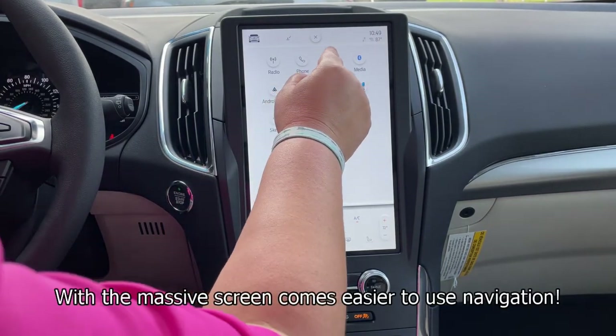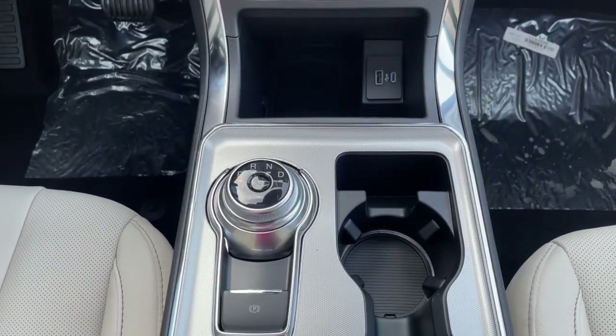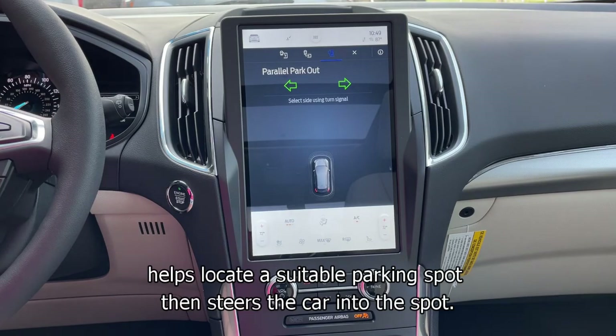With the massive screen comes easier-to-use navigation. As you can see, the gears are shifted with a dial. You can also activate the enhanced active park assist, which helps locate a suitable parking spot and then steers the car into it.